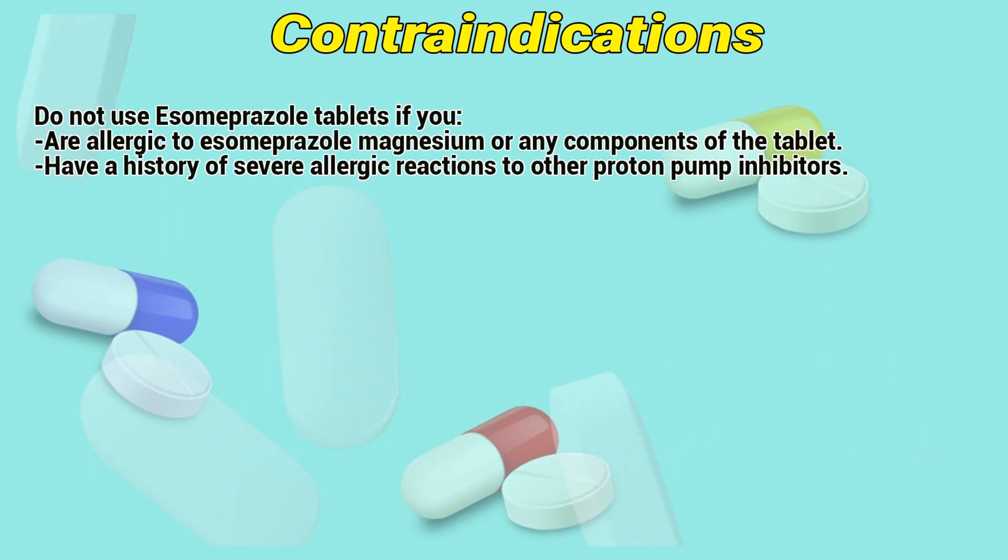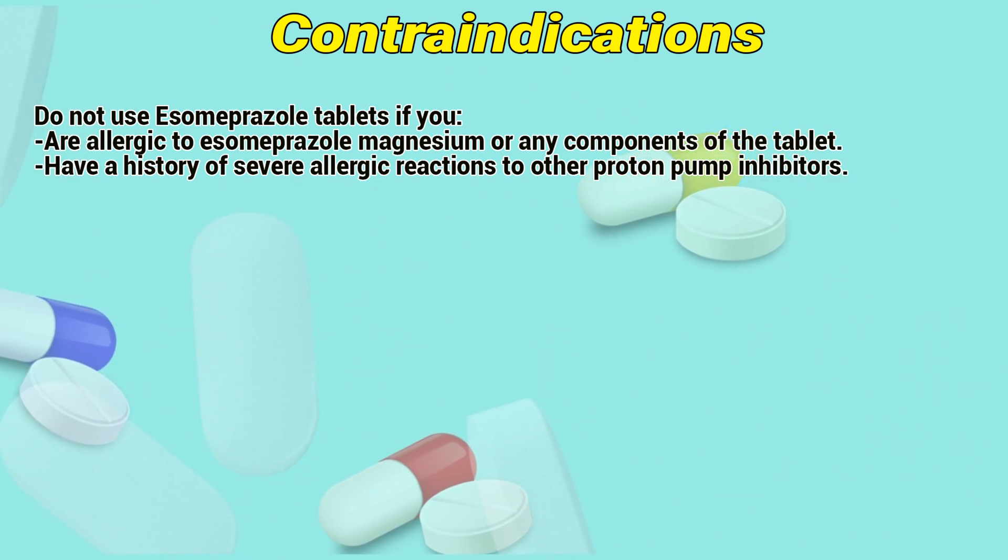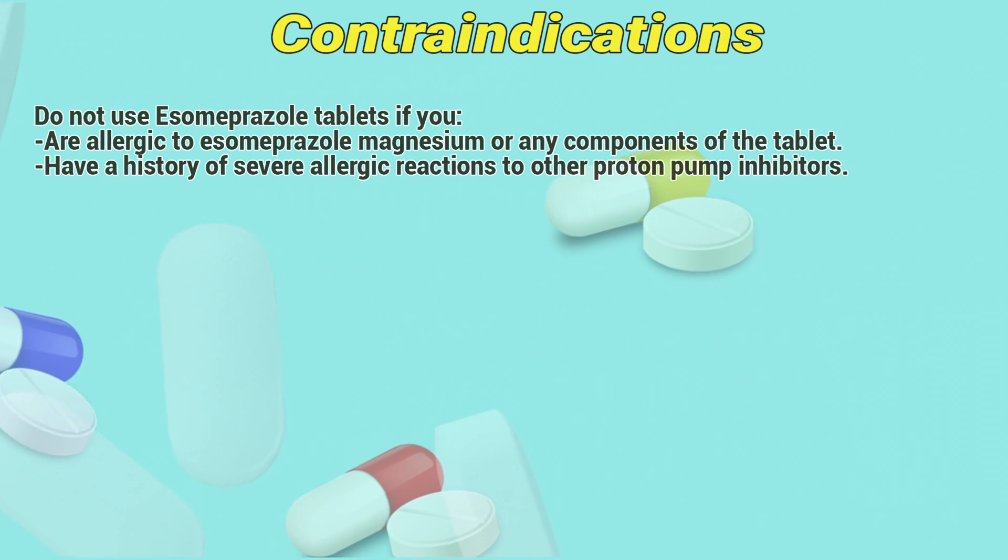Contraindications. Do not use isomiprizole tablets if you are allergic to isomiprizole magnesium or any components of the tablet, or if you have a history of severe allergic reaction to other proton pump inhibitors.